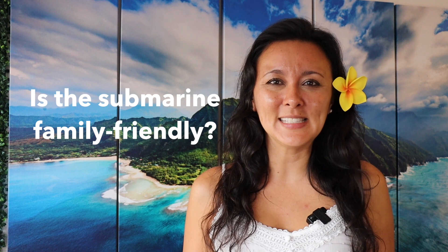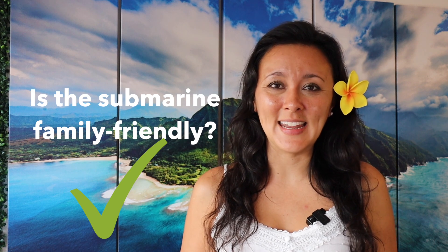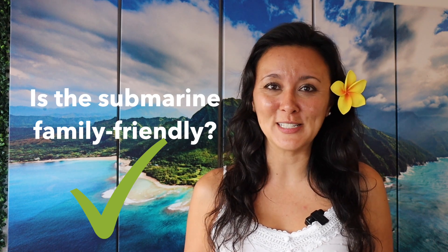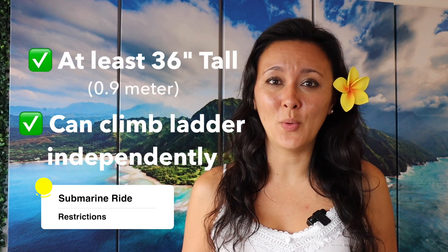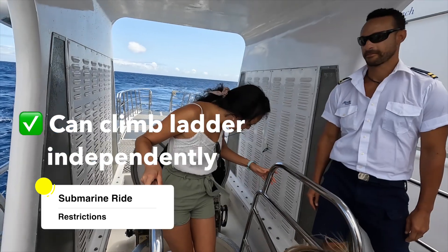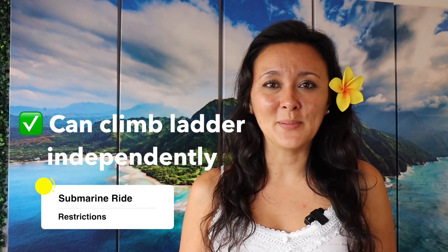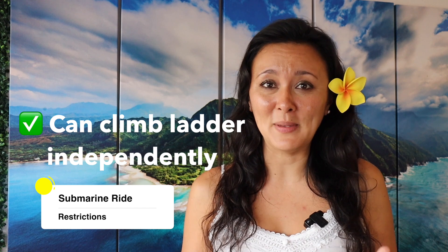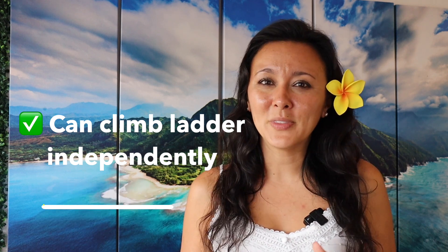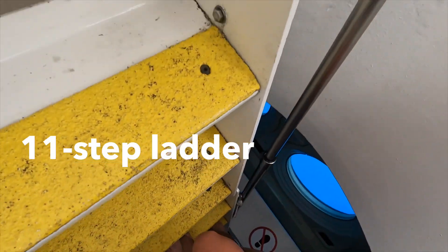Is the submarine family friendly? Absolutely yes. One of my best friends has a four-year-old son who has been wanting to go on the submarine for a long time, so we decided to go. There are no age restrictions, however every passenger must be at least 36 inches tall — three feet — and must be able to climb down the ladder 100% on their own. You're not going to be able to carry a child in your arm going down the ladder. Both you and the child have to separately be able to go down the ladder. Think of it like a pool ladder, but there are handrails too, and little ones can take their time.